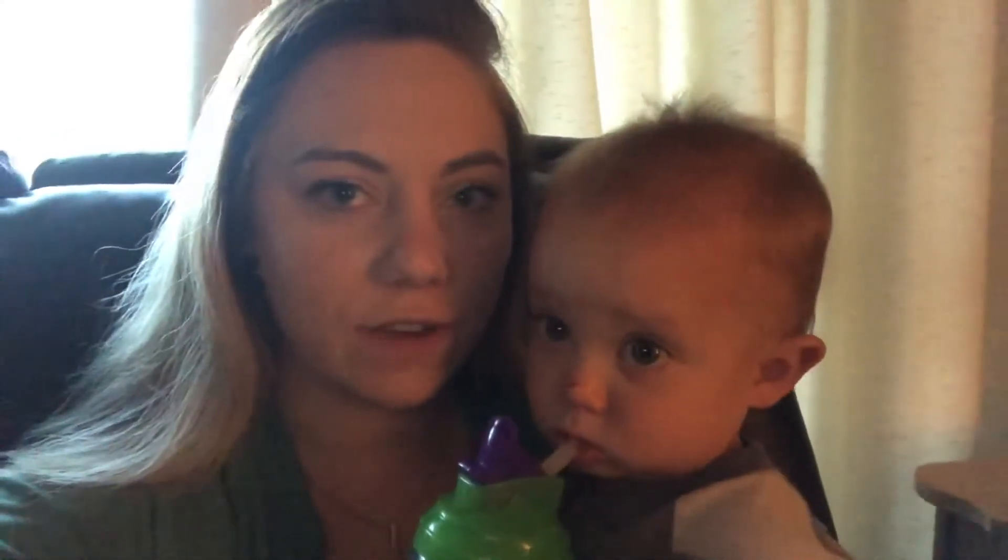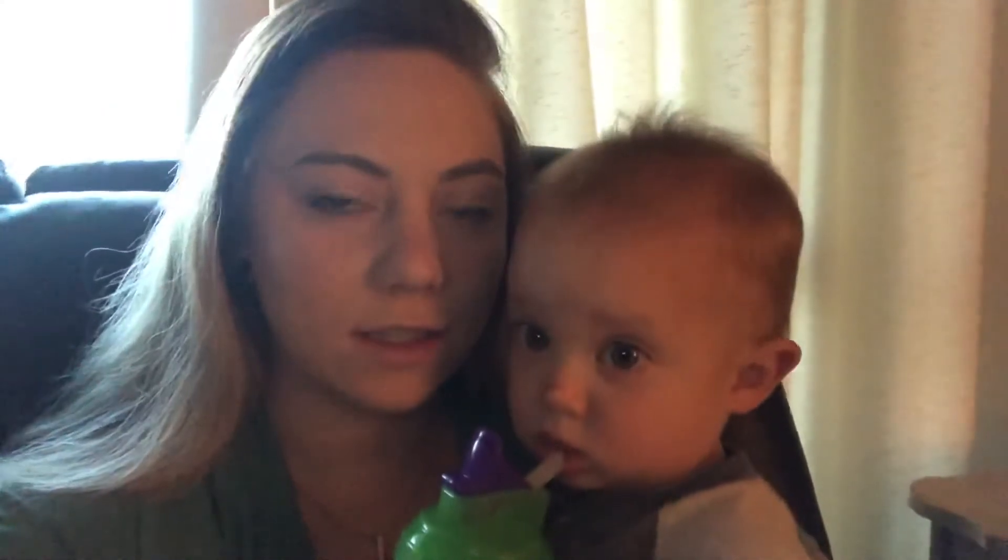Hi guys, welcome back to our channel, or if you're new here, welcome. My name's Amber and I'm a stay-at-home mom of two kids. Today's video is going to be an extreme closet declutter organization video. So if that sounds good to you and you enjoy videos like this, stick around.